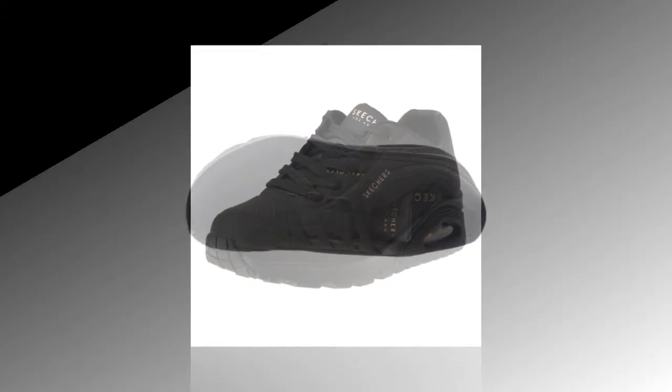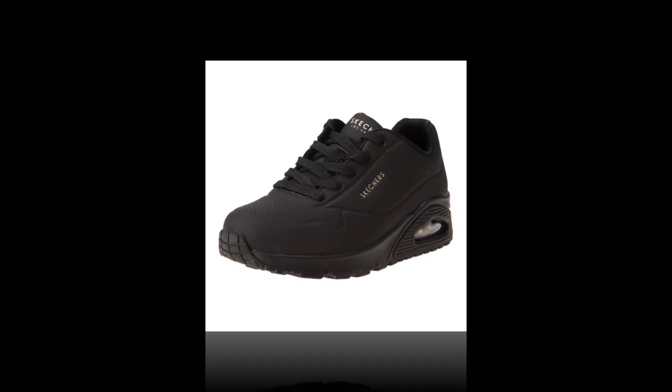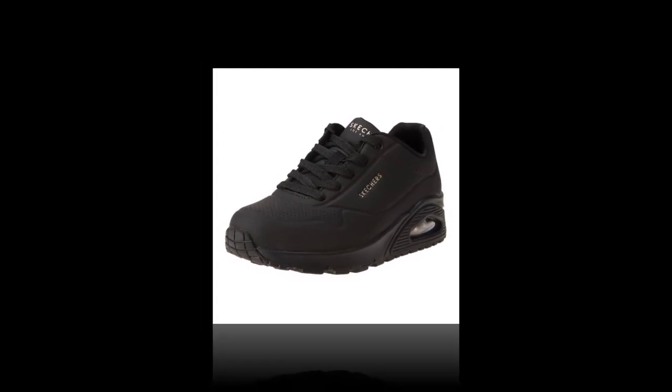Another happy customer mentioned: "I was a Skechers kid and I've been searching for comfortable walking sneakers for my flat feet. These are a game changer for me. I spent a lot of time looking for the best sneakers for comfort, and these truly live up to the hype." This shows how Skechers Uno caters to a range of needs, including flat feet and even lower back pain.